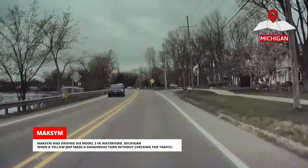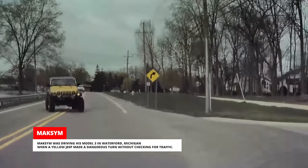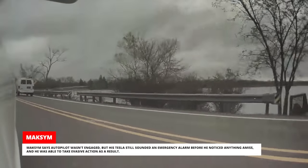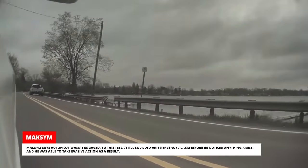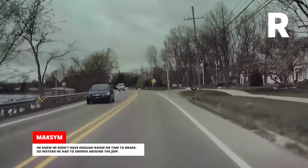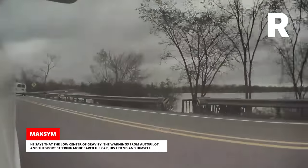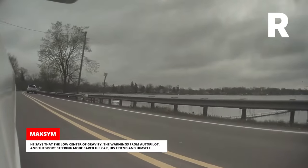Maxim was driving his Model 3 in Waterford, Michigan when a yellow Jeep made a dangerous turn without checking for traffic. Maxim says Autopilot wasn't engaged, but his Tesla still sounded an emergency alarm before he noticed anything amiss, and he was able to take evasive action as a result. He knew he didn't have enough room or time to brake, so instead he had to swerve around the Jeep. He says that the low center of gravity, the warnings from Autopilot, and the sports steering mode saved his car, his friend, and himself.